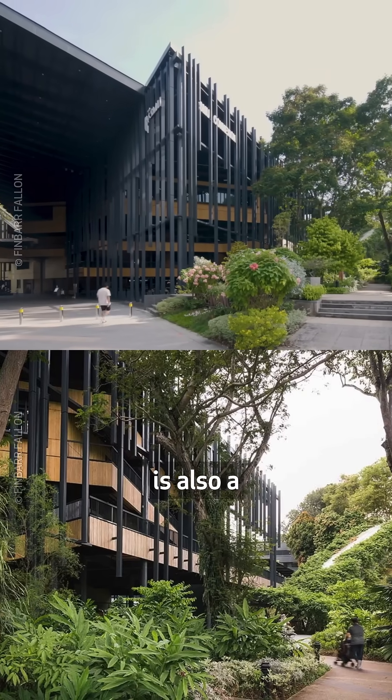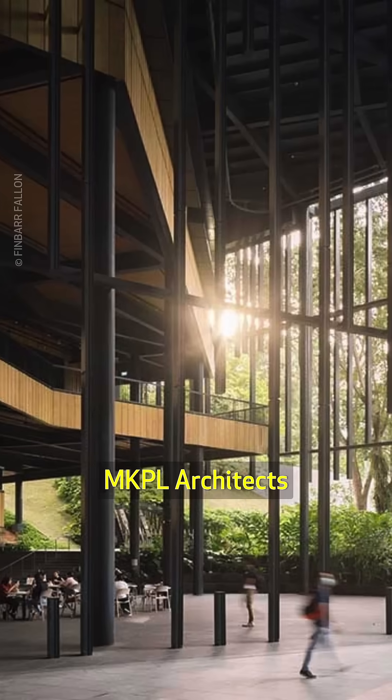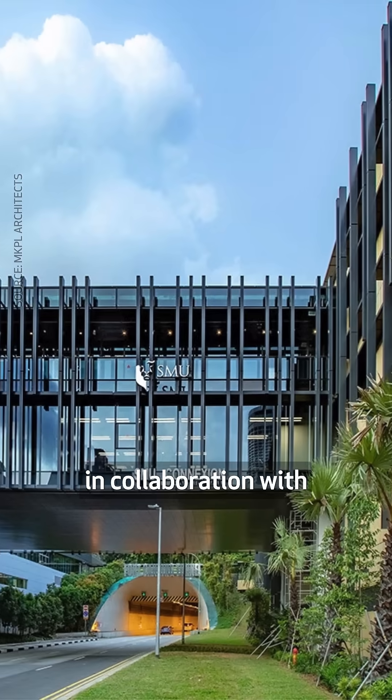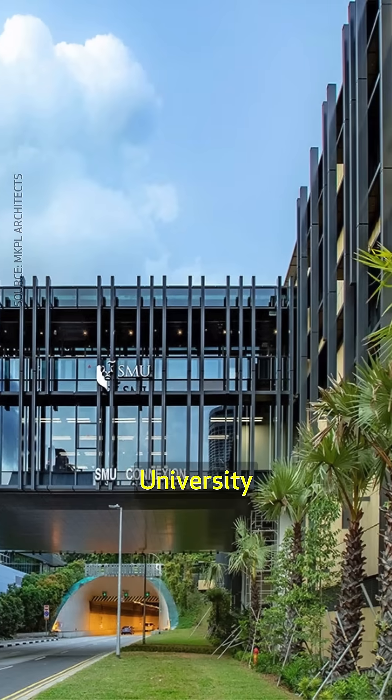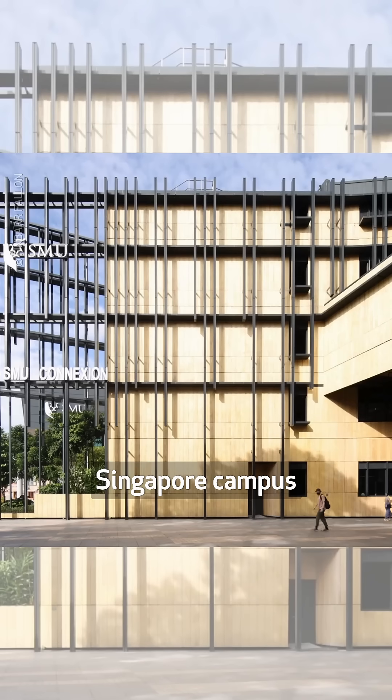This innovative learning space is also a net zero energy building. Designed by MKPL Architects in collaboration with Singapore Management University, SMU Connection is a dynamic co-learning space in the university's Singapore campus.